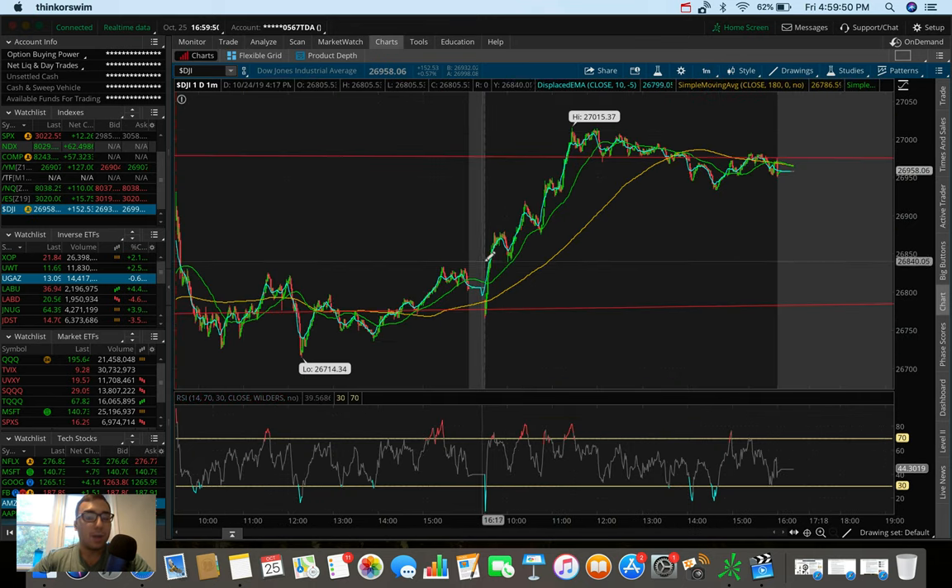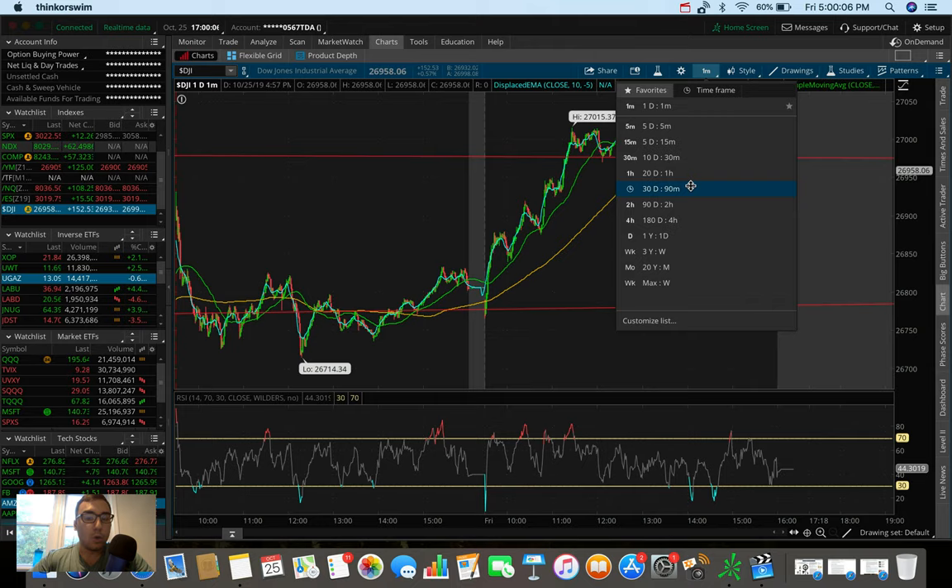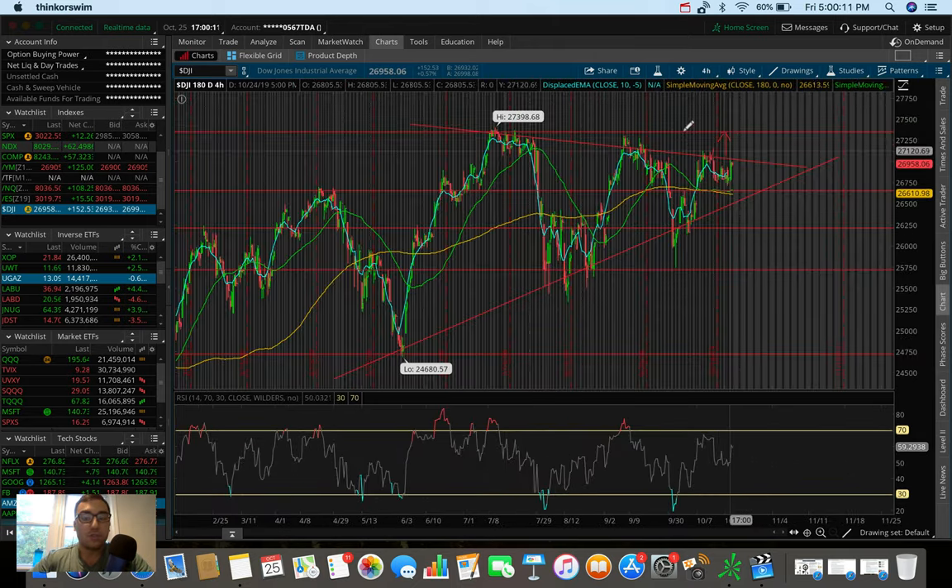On the one-day, one-minute chart, we started off very strong today. We hit 27K and tried to hold that level as a new support, but ultimately failed. We closed below that critical support at 27K. So watch out for that level — watch for us to break out of there potentially. That was a resistance from a couple of days ago. I think if we pop and break 27K and break this wedge, we'll be filling up to those all-time highs.